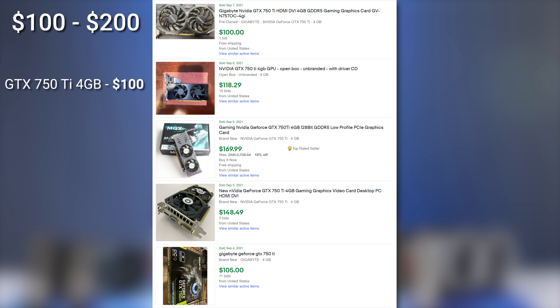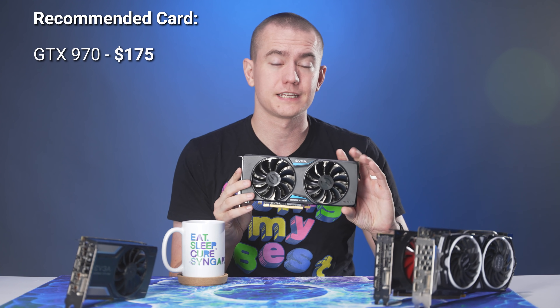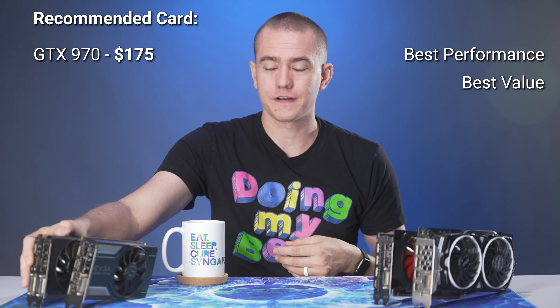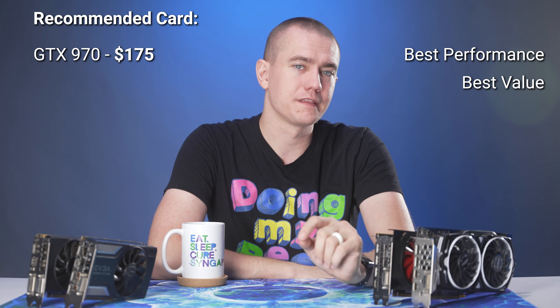Moving to the $100 to $200 price category, we have roughly four options: the GTX 970, GTX 960 4GB, 750 Ti 4GB, and the GTX 1050. The 750 Ti 4GB goes for $100, the 960 4GB for $125, the 970 for $175, and the 1050 for the same price. My recommendation goes to the GTX 970, which I recently re-reviewed. This card stomps the competition — it still holds its weight in AAA titles, and at $175 is probably one of the best bang-for-buck options on the open market right now.